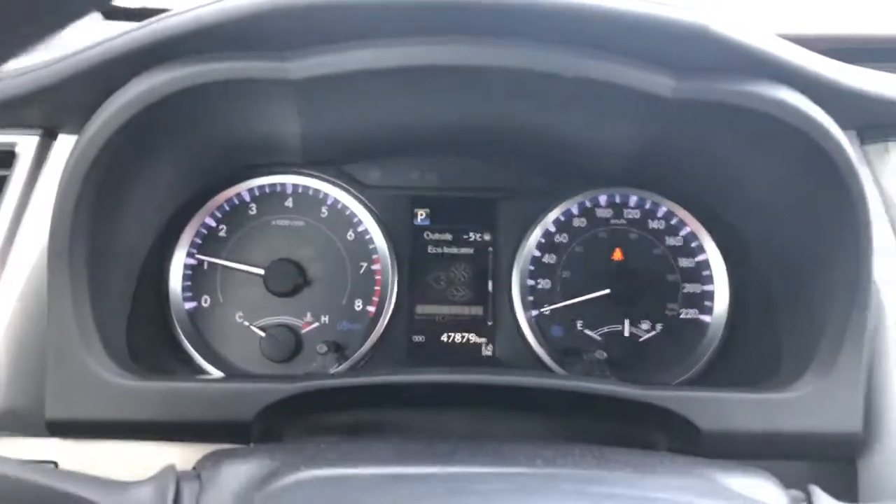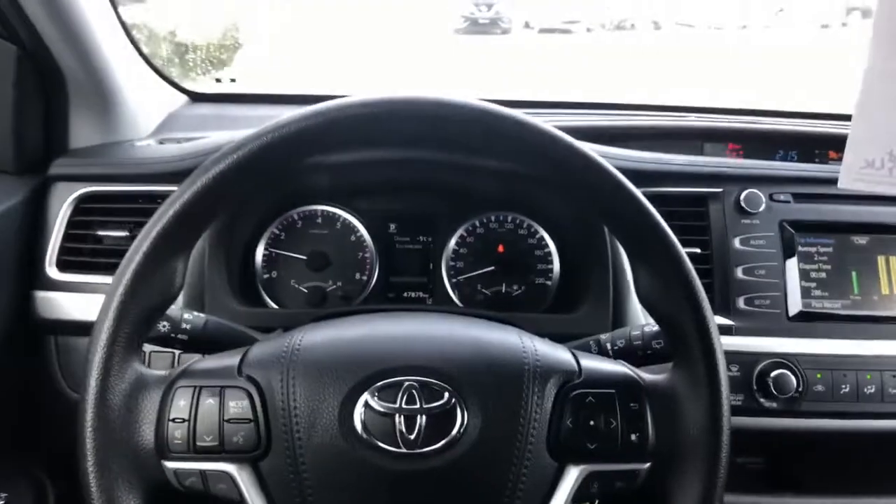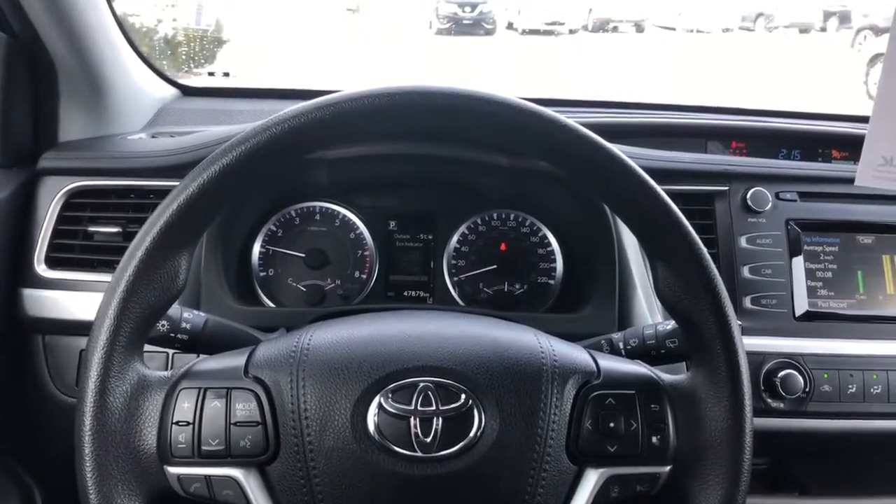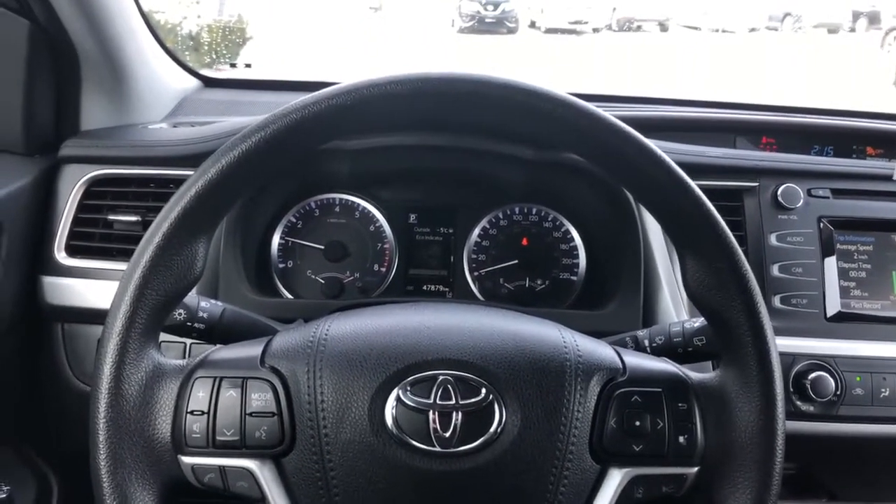And it has 47,000 kilometers. If you'd like to test drive this Toyota Highlander, please give me a call at 226-980-7570. Good to see you. Thanks.